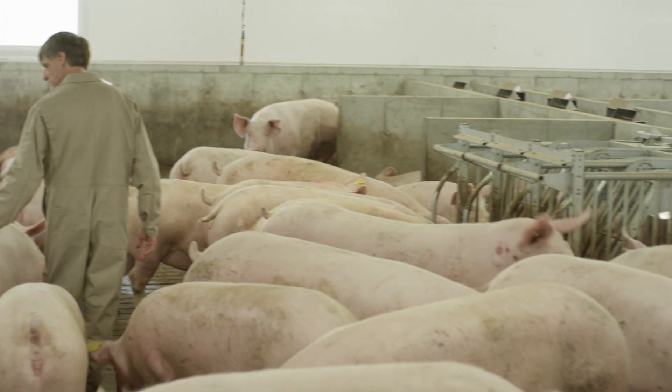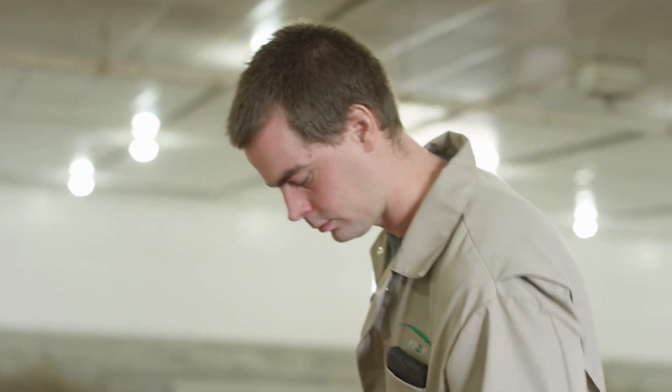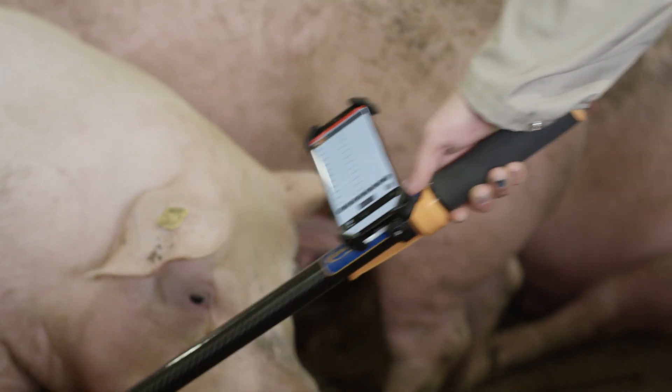The first installation is an all-new group building. It is a new generation building in terms of ventilation and feeding, ensuring perfect animal welfare.